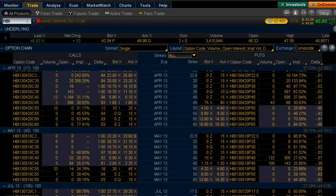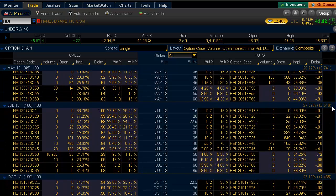The stock we're going to talk about today is Haynes Brand. The option activity I picked up today occurred in the July 50 strike, where you can see that 10,937 contracts traded.